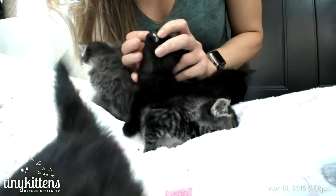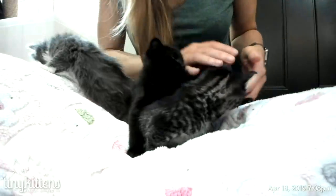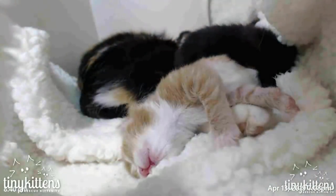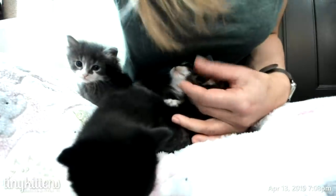So they look like they're around four weeks old, judging by their teeth. Usually they have their full teeth in somewhere between four and five weeks. Their eyes are still pretty blue.